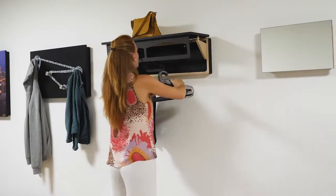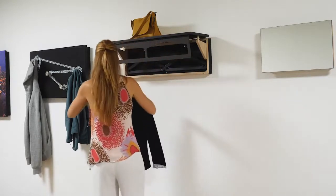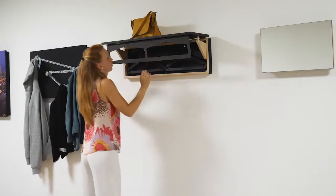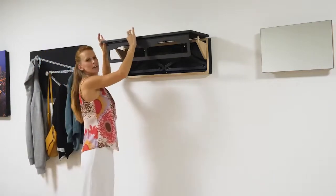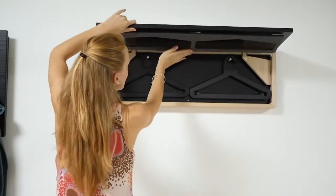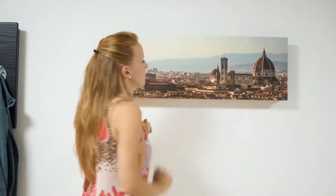So we can close it like this — and then the jacket, and then the back. We lift a little bit, close one side, close the other side, and then the last one. Here you have a magnet, you see, like this — and then it's closed.